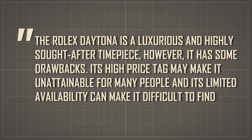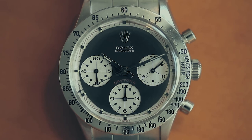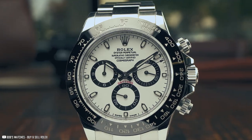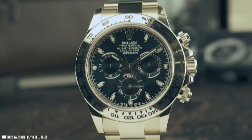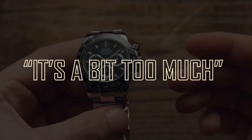Here's the negative review: "The Rolex Daytona is a luxurious and highly sought-after timepiece. However, it has some drawbacks. Its high price tag may make it unattainable for many people, and its limited availability can make it difficult to find. Additionally, some people may not be impressed by its design, which can be minimalistic and may not appeal to everyone's taste. It is important to weigh the pros and cons before considering the purchase of a Rolex Daytona." This one managed to mention all the drawbacks you could think of. Though, who in their right mind — despite being able to afford the $17.8 million watch — would turn it down because of the design being a bit minimalistic?